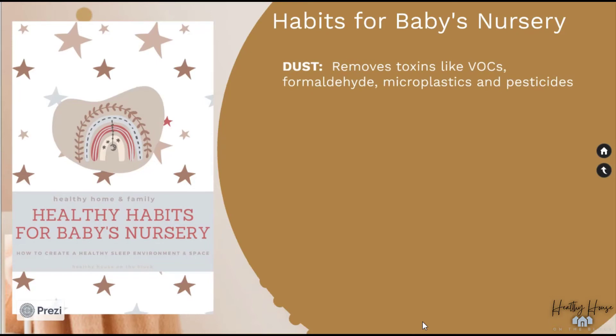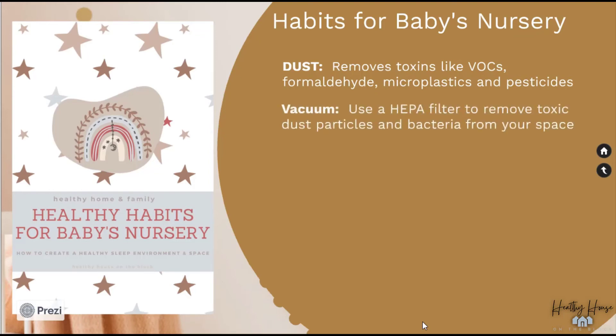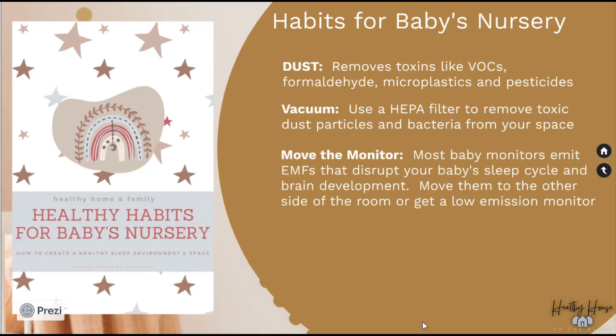Some healthy habits to follow in the nursery: first, dusting. Dust is not only made up of dead skin cells and dander — it's also made up of tiny particles from materials around our home, products, and dirt outside. All of these particles can contain VOCs, formaldehyde, microplastics, and pesticides. We want to keep babies' spaces free from these toxins, especially because babies put hands and objects in their mouths and actually consume more house dust than any other age group. Second, vacuum with a HEPA filter vacuum, making sure to get corners and hidden spaces.